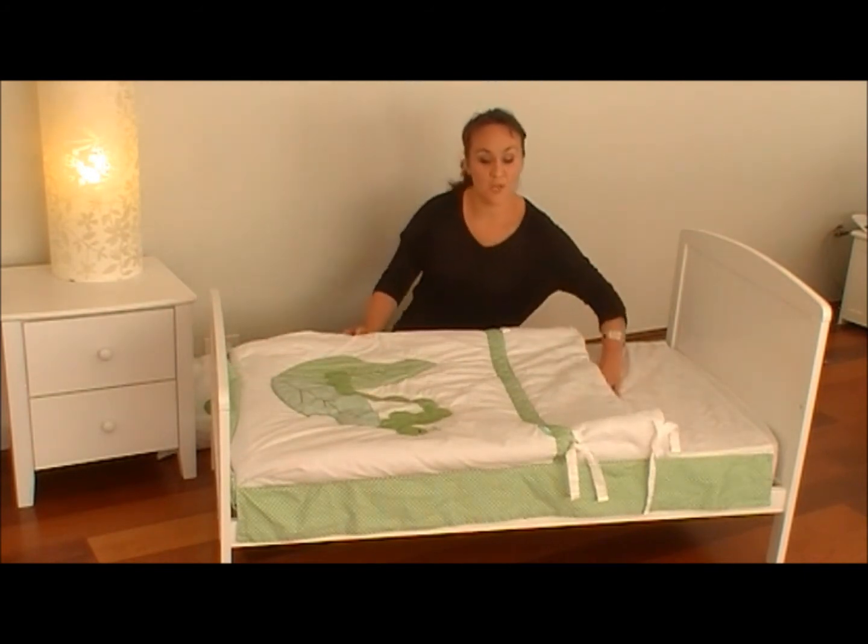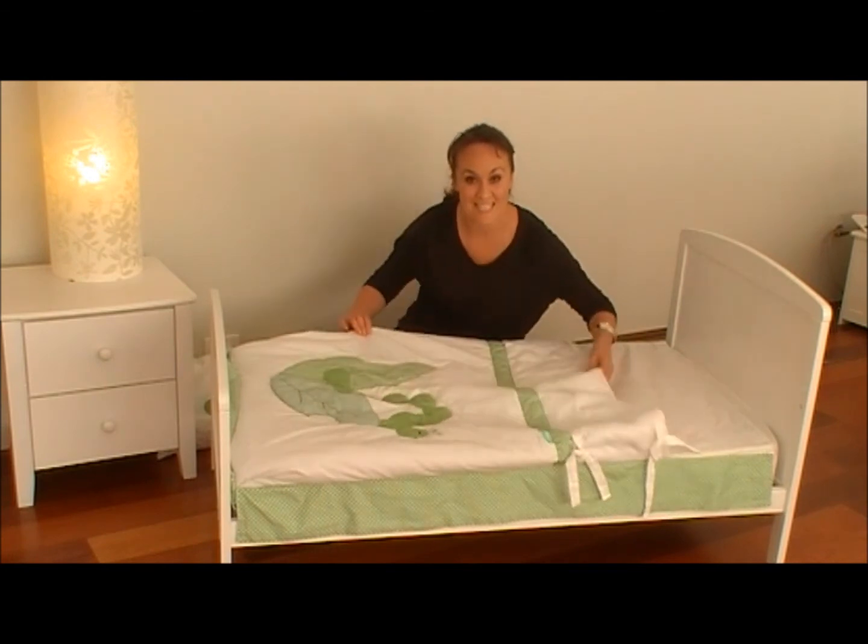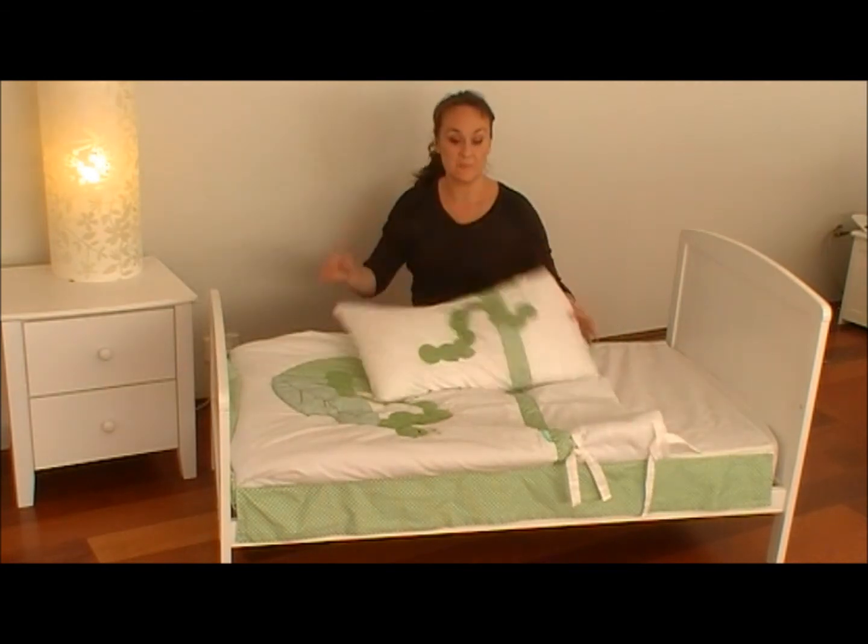Now the bed is made for your little one to hop inside for a snuggly night's sleep. It comes with its matching pillow slip.